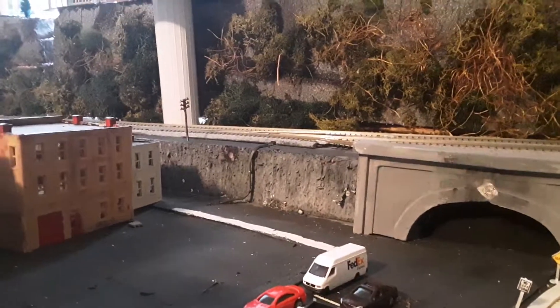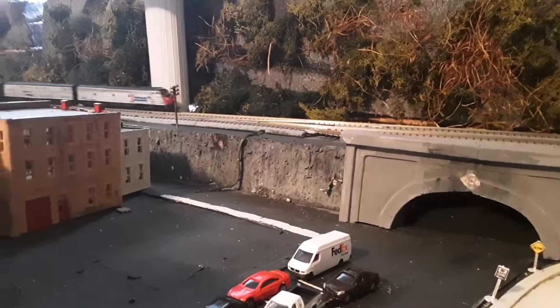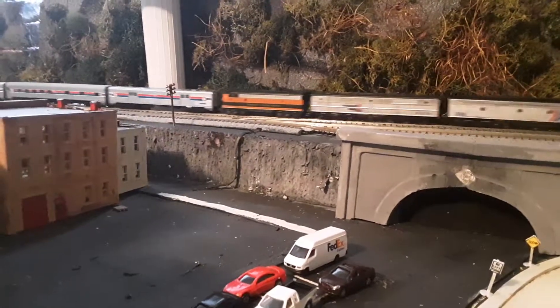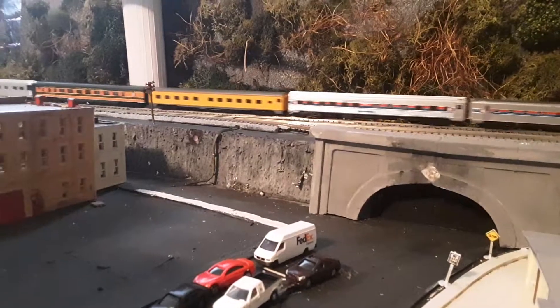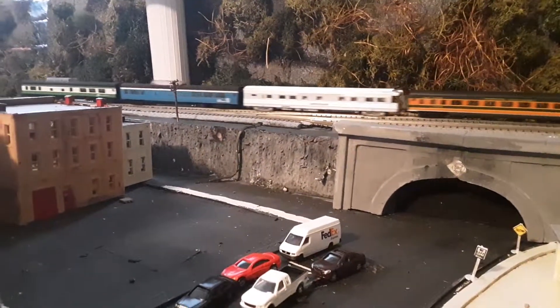Welcome back to our layout. One of my favorite jobs is to run period-correct Amtrak Rainbow-era trains. The variety of motive power in passenger cars is unreal.